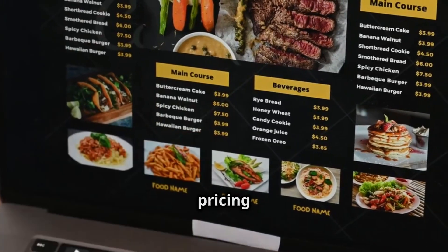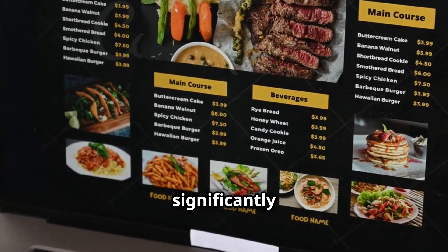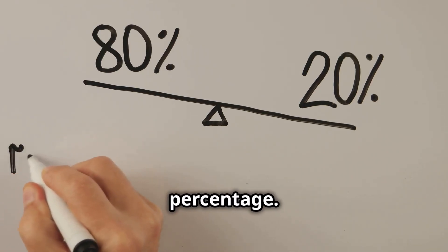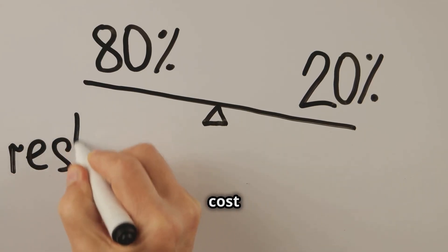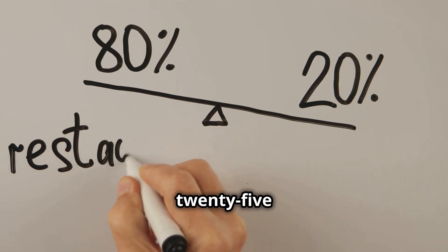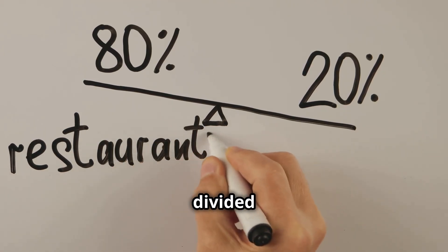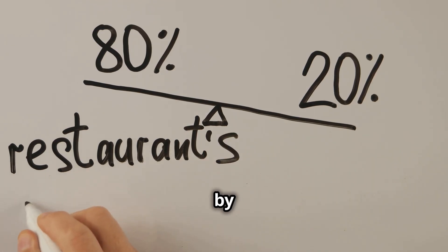Your menu pricing strategy can significantly impact your profit margins. Calculate food cost percentage — aim for a food cost percentage between 25 and 35 percent. Use the formula: cost of ingredients divided by menu price, multiplied by 100.